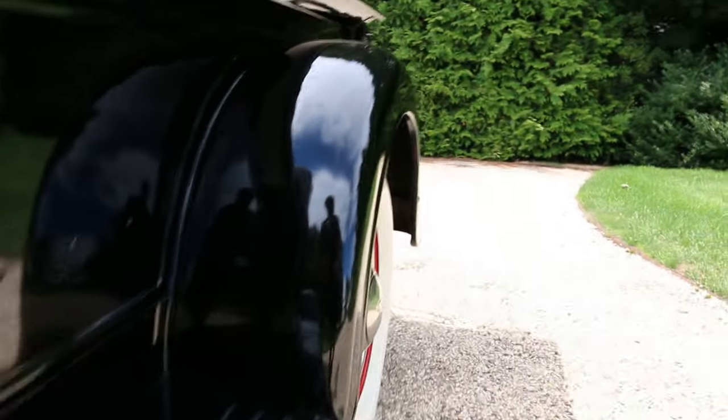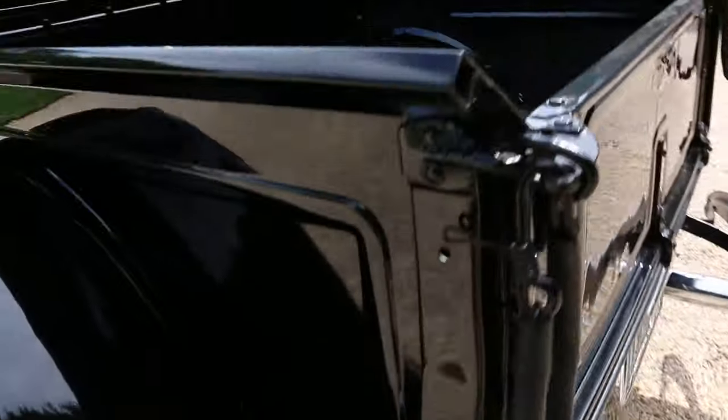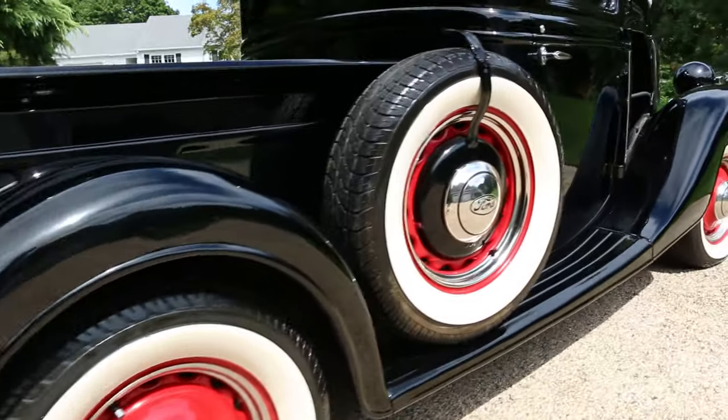All metal too — even the fenders and running boards. Side mount spare.